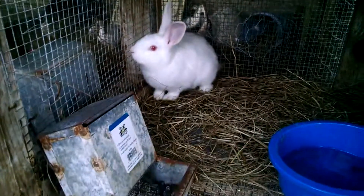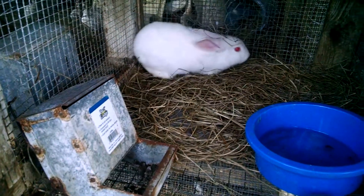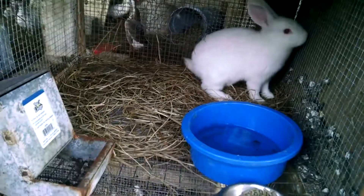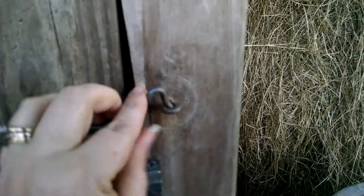This is our new boy, our new buck. We came up with a name for him — I thought of it all by myself. His name is Mr. Pink, like off of the movie Reservoir Dogs. Anyway, I thought of that name for him.